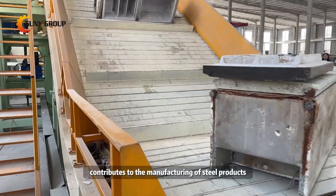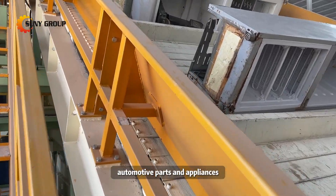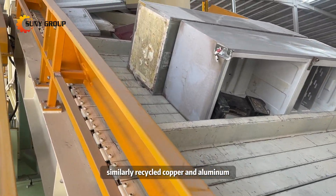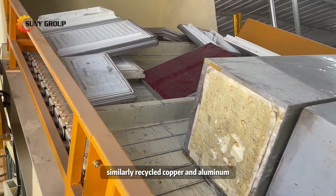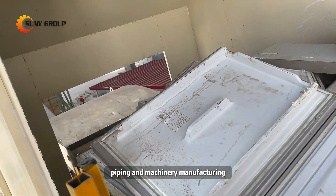Recycled iron contributes to the manufacturing of steel products, such as construction materials, automotive parts, and appliances. Similarly, recycled copper and aluminum are essential commodities used in electrical wiring, piping, and machinery manufacturing.